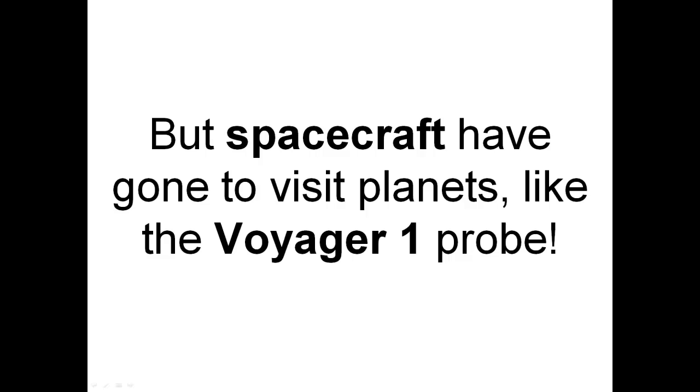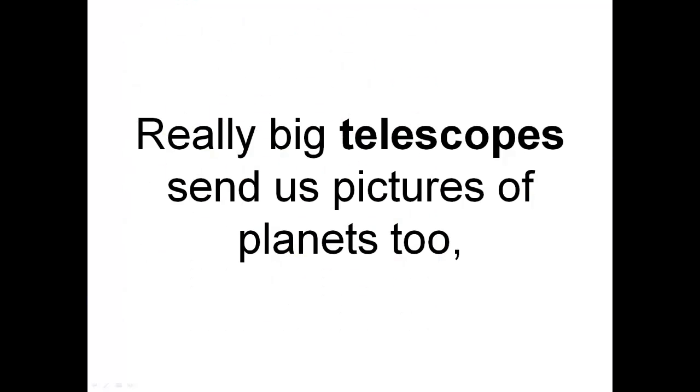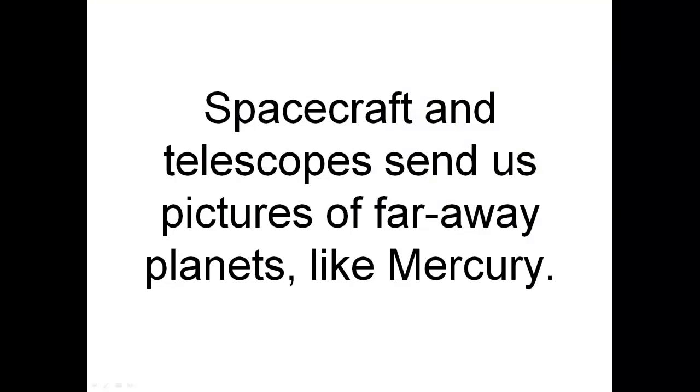Spacecraft have gone to visit planets, like the Voyager 1 probe — there it is. Really big telescopes send us pictures of planets too, and so does the Hubble Space Telescope. There it is in orbit around Earth. Spacecraft and telescopes send us pictures of far away planets, like Mercury.